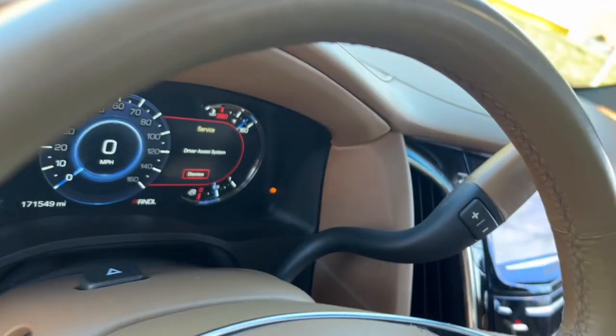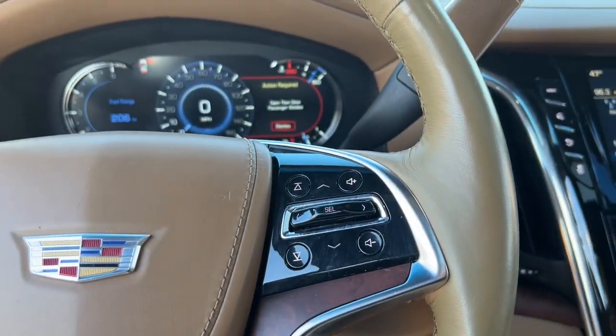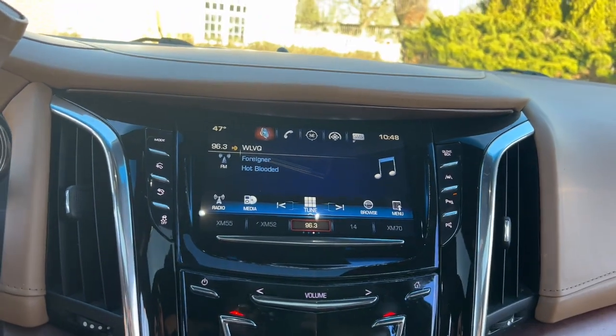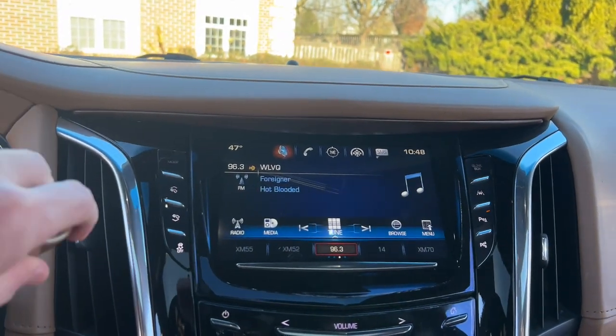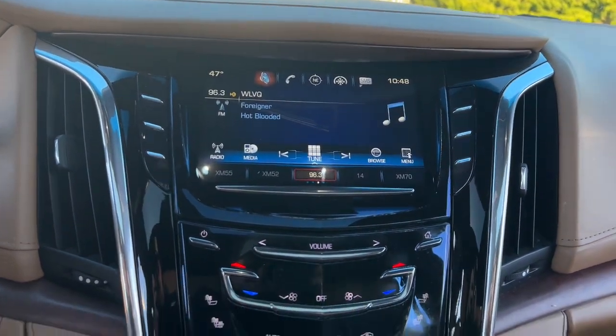These are just some of the great options this vehicle comes with: heated steering wheel, head-up display, Apple CarPlay and/or Android Auto, heated and/or cooled front seats, moonroof, keyless entry, navigation system, rear camera mirror, and heated rear seat.